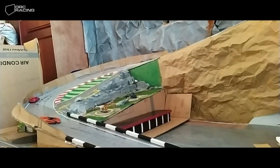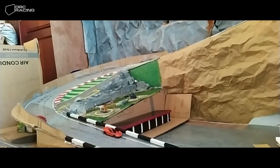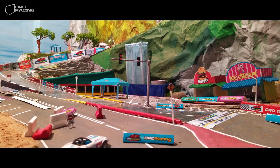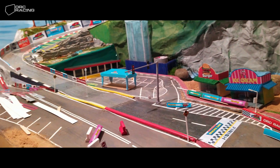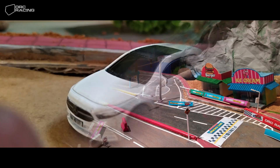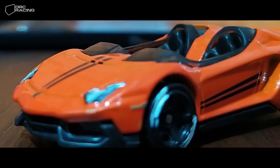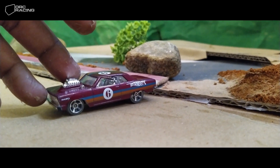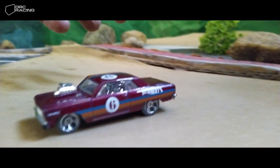Then we faced the next problem: we do not have professional cameras and lighting equipment. But we did not give up and started our work with a Samsung J7 and a very old video light that my father had. Then we bought some new cars, took some photos and filmed them. Finally, we made a track.